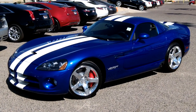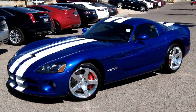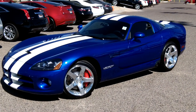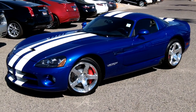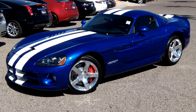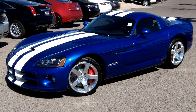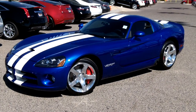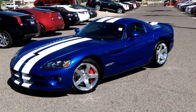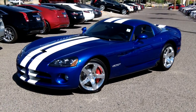We're here at Lund Cadillac taking a look at a 2006 Dodge Viper Coupe SRT10 with just 800 original miles on it. We'll take you around the vehicle and show you some of the nice features this Viper has to offer. It is a limited production vehicle — number 153 of 200 — and we'll show you that badging in just a moment.